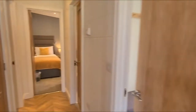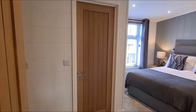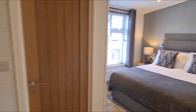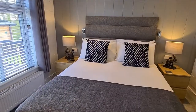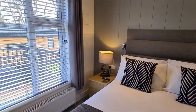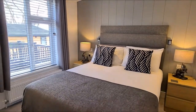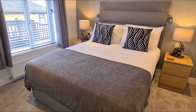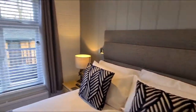Coming up here, we'll move straight into the master bedroom. There are very cosy vibes in here — you can just relax and get a very good night's sleep. These are Hypnos mattresses as well, so if they're good enough for the Queen, we know they're going to be great for our guests.